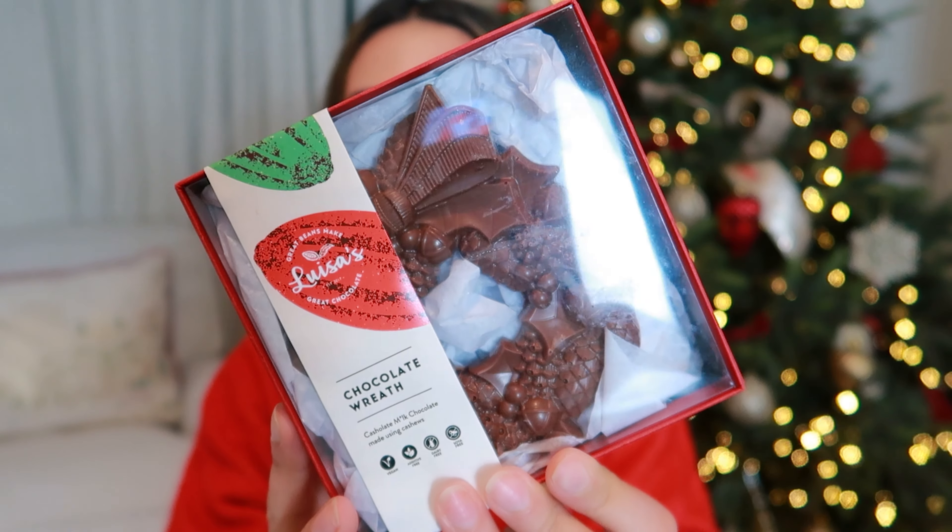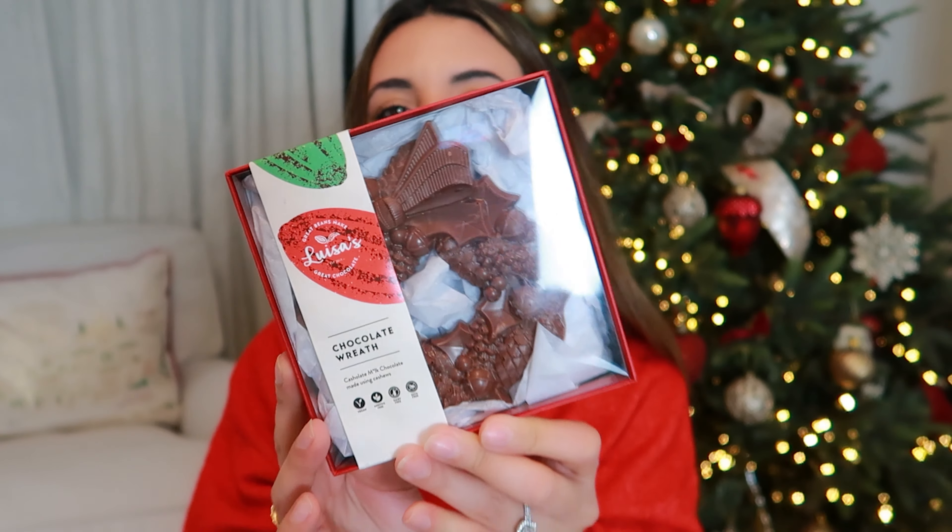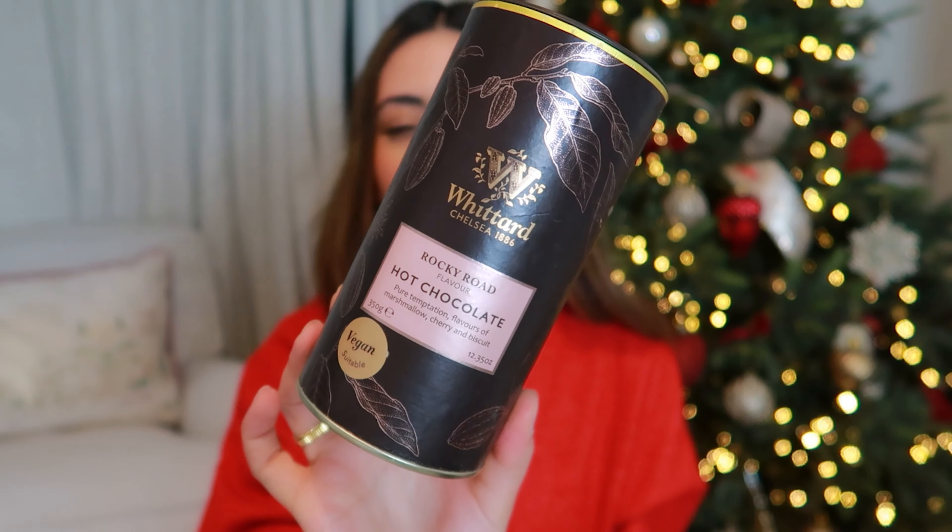I honestly can't wait for my kitchen to be done and to have these on display. And then on top of that, I've also got some chocolate gifts. First I got this chocolate wreath — how delicious does this look? It's by a company called Louisa's Vegan Chocolates, which I've never heard of before, but it looks absolutely delicious. I can't wait to try that out later. And then I also got this Whitted Hot Chocolate in the Rocky Road flavour. I've tried this before and it is absolutely delicious.